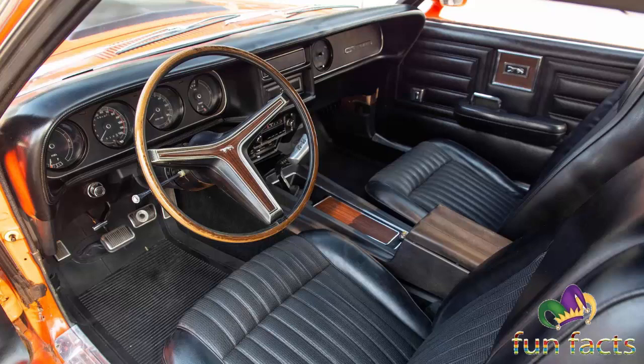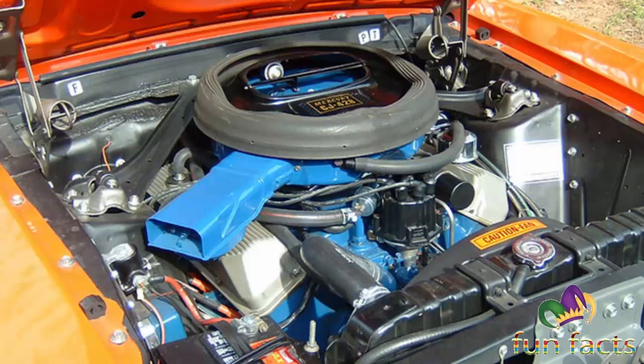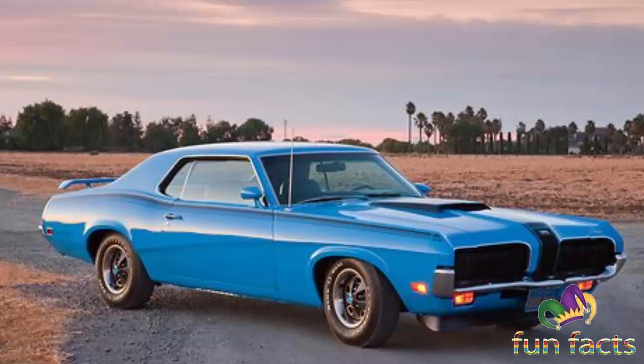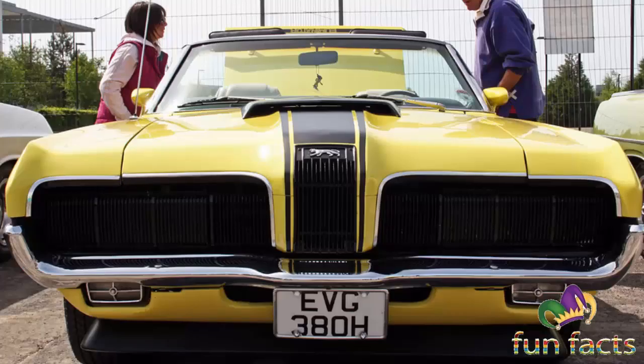Mercury turned up the heat for 1970. The standard engine was the 351 4-barrel V8, either Windsor or Cleveland depending on availability. The 351 Cleveland was the more desirable of the two thanks to its canted valve positioning that permitted better cylinder flow. The Windsor was rated at 290 horsepower at 4,800 RPM and the Cleveland at 300 horsepower at 5,400 RPM. Also standard was the 3.25:1 rear axle and a performance handling package with F70-14s with lettered tires.